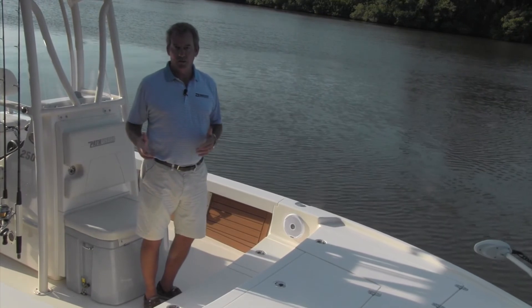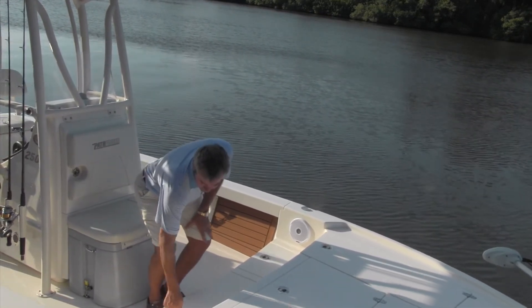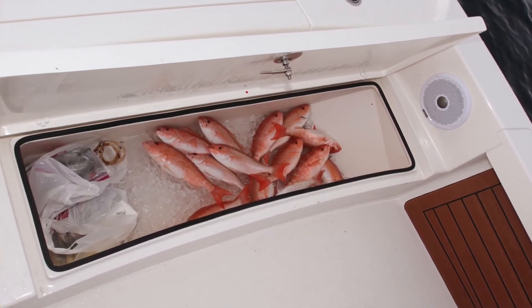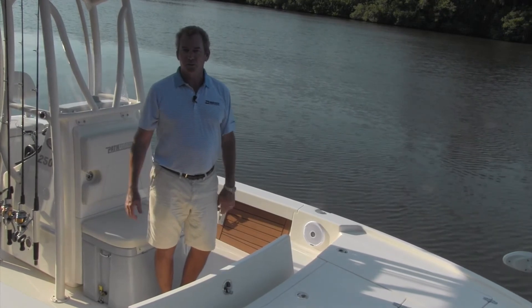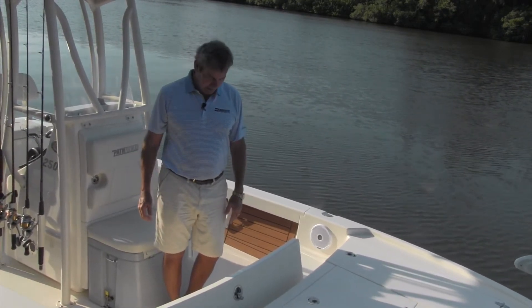Another unique feature of the 2500 Hybrid — and another thing that makes it a hybrid — is this built-in fish box. It's not a little teeny fish box; it's a big fish box, plenty big to put in cobia, kingfish, dolphin, large groupers, anything that you catch. In addition, of course, trout and redfish, which everyone would expect.